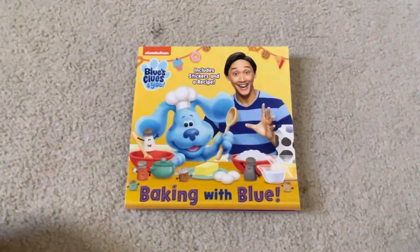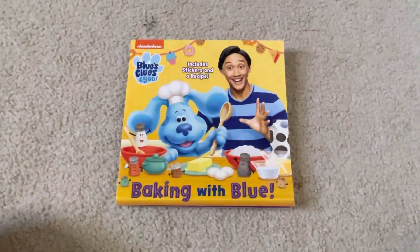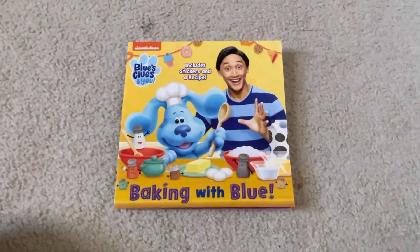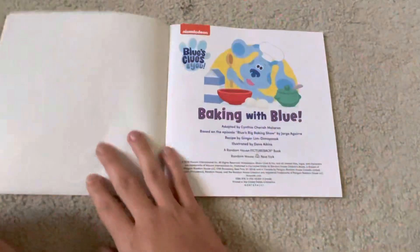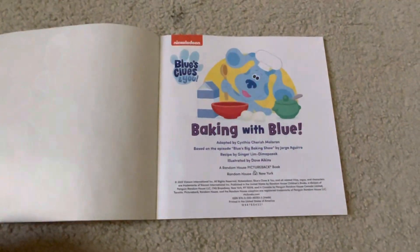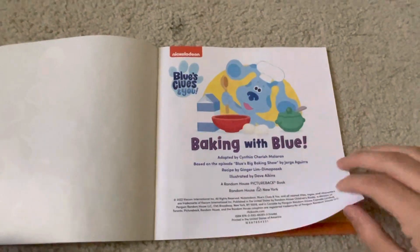Yeah, sometimes reading is a good thing to do while you're waiting. The book I'm going to read to you today is Blue's Clues and You: Baking with Blue. Adapted by Cynthia Cherish-Malloran. Illustrated by Dave Akins.